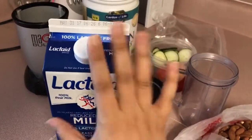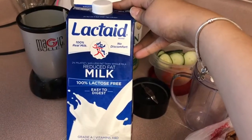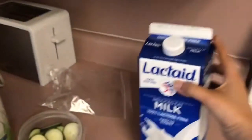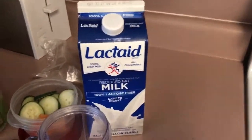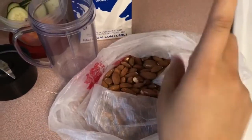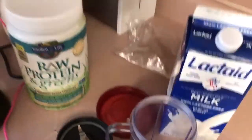The milk I use — I am lactose intolerant, and if you are too, this is literally the best milk ever. It's called Lactaid reduced milk, 100% lactose free, and it's easy to digest. I use this for all my shakes, or I use almond milk.